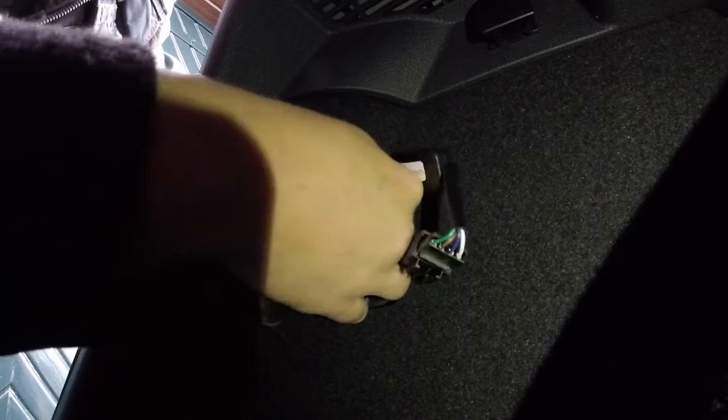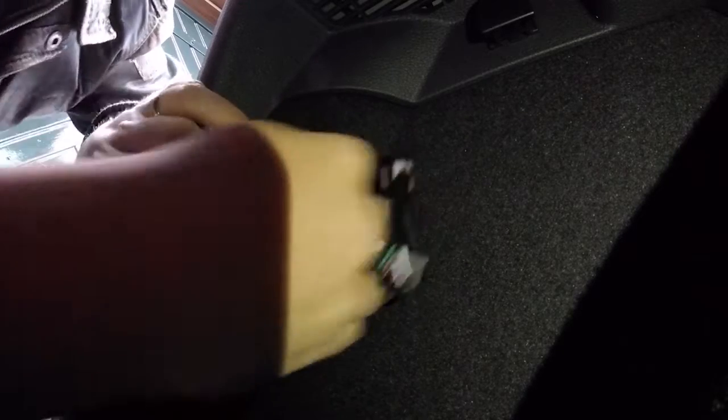Put the red clip back in, then plug that into the car just like the stock plug. When it's in, there's the red clip, and just put everything back like that and close it up. Now on to the other corner — it's exactly the same.